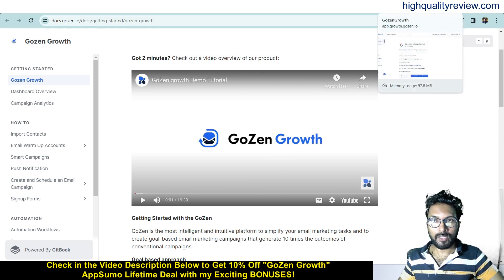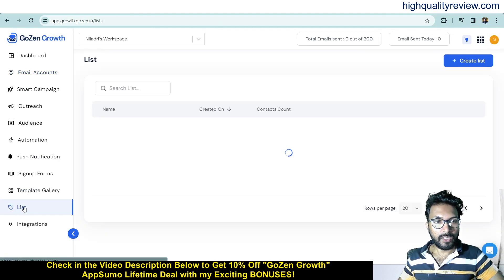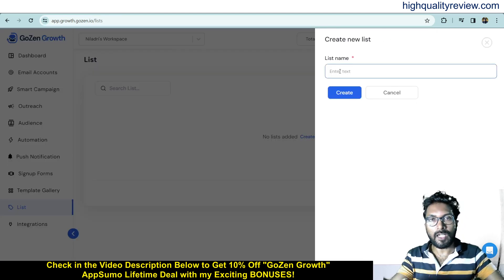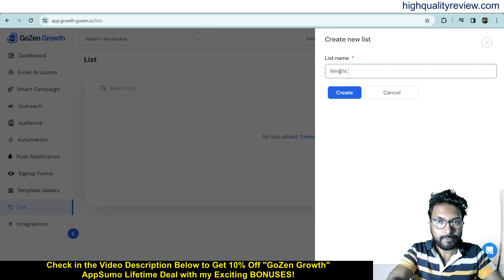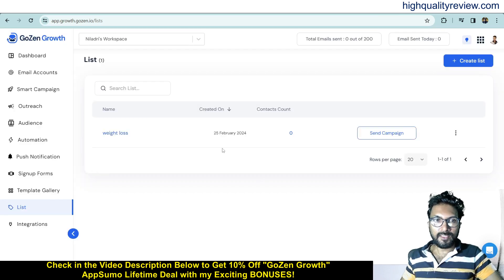Come to the List section, where you can create your lists. Click 'Create List' and give it a name — for example, I'll create one for weight loss related people, so I'll name it 'Weight Loss' and click create. The list is now created. You can create multiple lists for different niches, such as 'Make Money Online.'